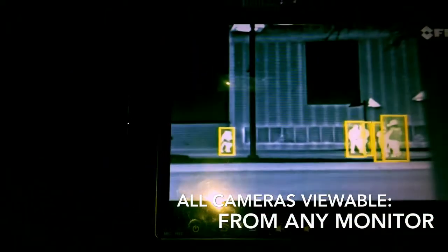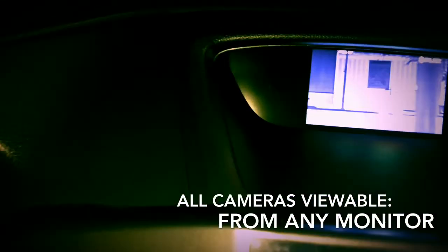I actually had to sign documentation upon obtaining the camera, saying that I would not be putting this camera on any type of rockets, because of this tracking system.